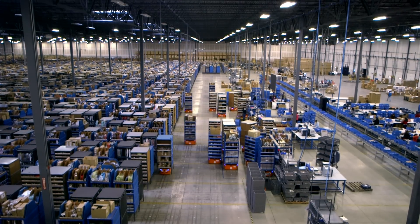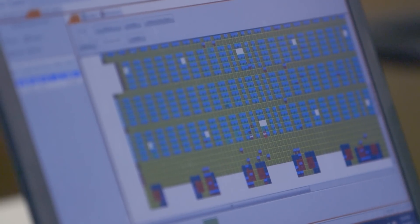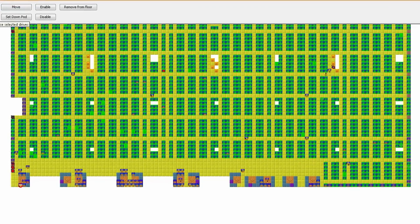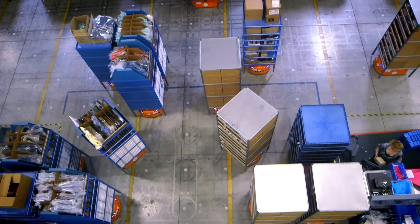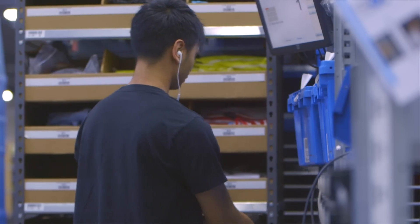The server constantly monitors and coordinates the bots' activity. It makes sure the fleet is operating at peak productivity and responds to changing consumer demand throughout the day. It even eliminates bottlenecks at the shipping area, where human workers ready your purchase for shipment to your door.